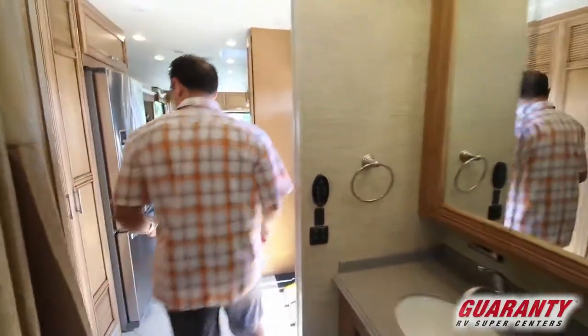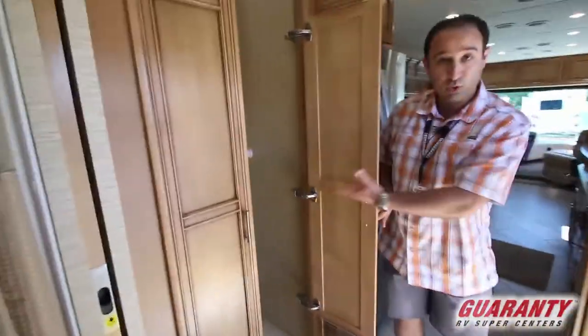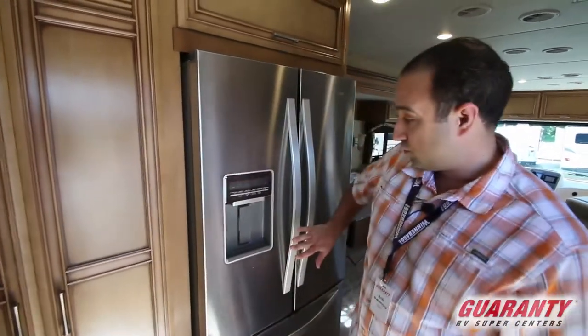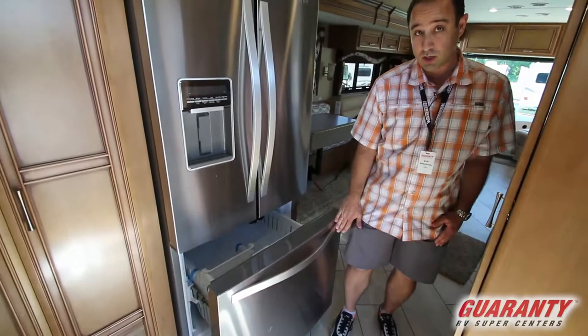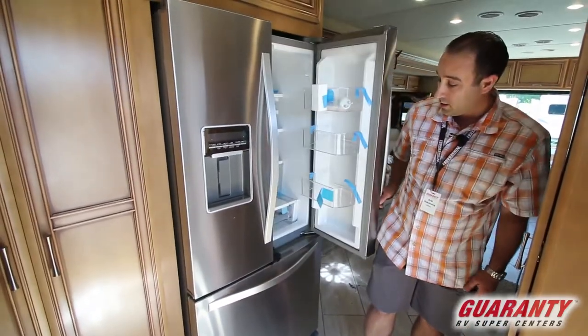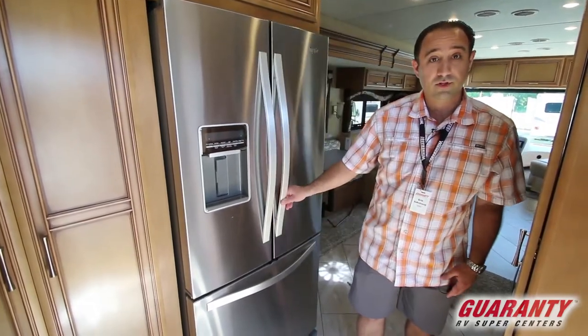Moving forward, you have a washer/dryer space — this is pre-plumbed and ready to go. If you don't use it for a washer/dryer, there are two racks up there for extra wardrobe space. There's also a residential fridge, and the freezer is down below making it easy to get extra ice. Good low handles and easy accessibility for the rest of the refrigerator as well.